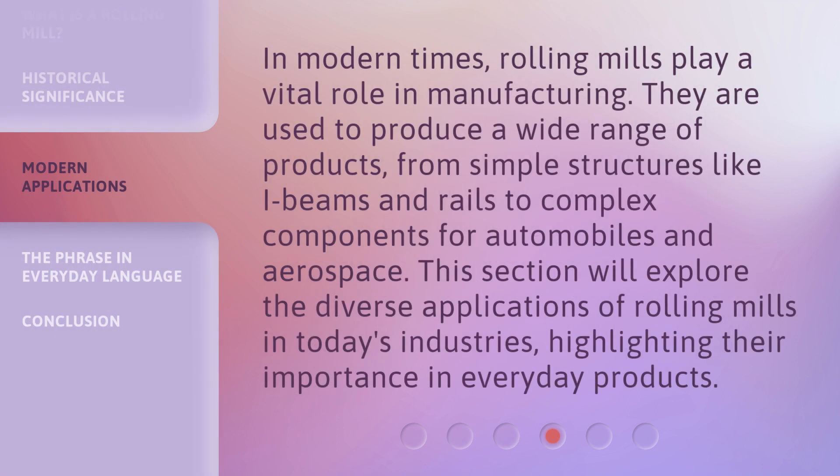In modern times, rolling mills play a vital role in manufacturing. They are used to produce a wide range of products, from simple structures like I-beams and rails to complex components for automobiles and aerospace. This section explores the diverse applications of rolling mills in today's industries, highlighting their importance in everyday products.